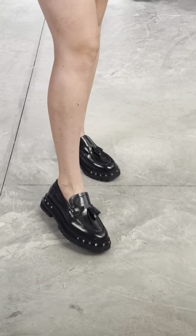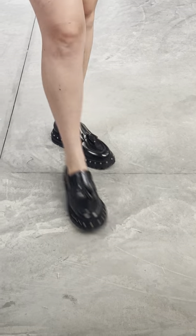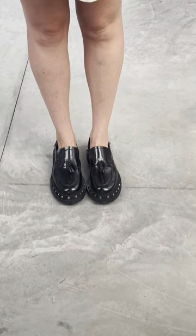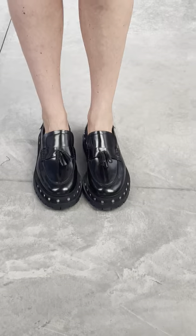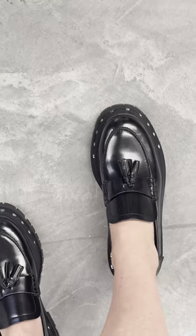The Tegan Tassel Loafers. Oh my, get in my closet. Are those not the most divine shoes?